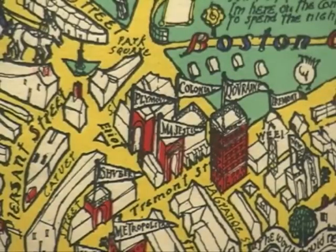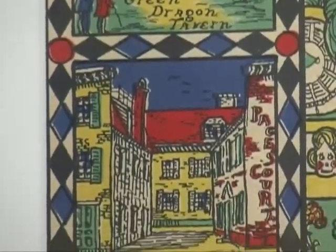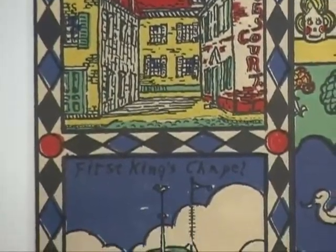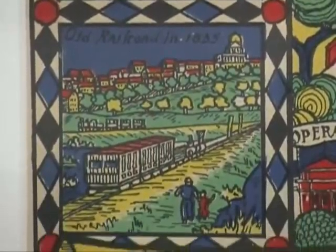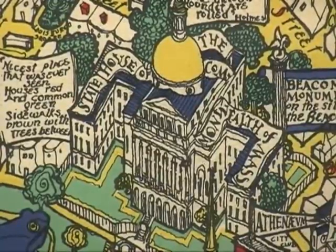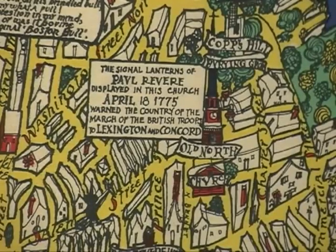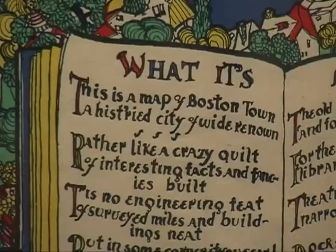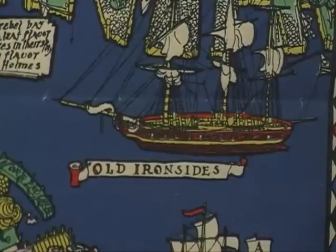Some of the major buildings in Boston are coloured red, which is again an element that Gill did on the Wonderground map. These maps take a lot of research — a lot of the buildings are drawn precisely the way they look. Olsen and Clark did spend many months in the Boston Athenaeum and the Boston Public Library researching the city, walking the streets, sketching the buildings, learning about the history of the town, and then they packed it all into their pictorial map of the city.